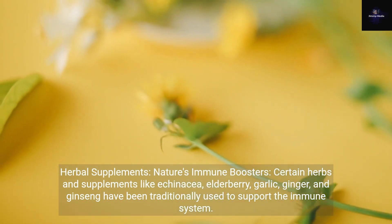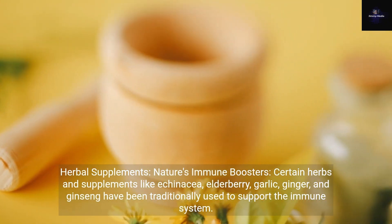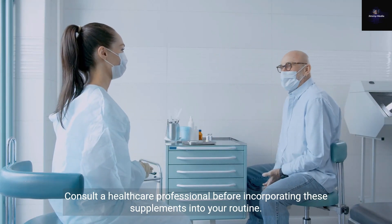Herbal Supplements: nature's immune boosters. Certain herbs and supplements like echinacea, elderberry, garlic, ginger, and ginseng have been traditionally used to support the immune system. Consult a healthcare professional before incorporating these supplements into your routine.